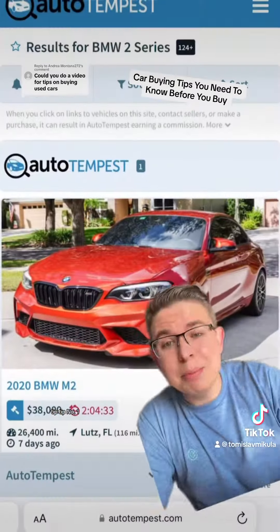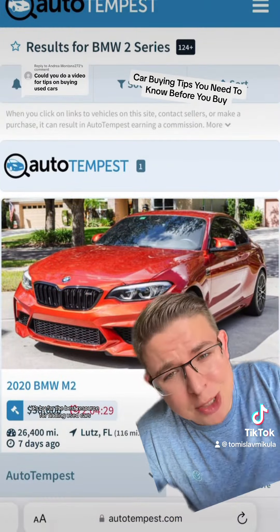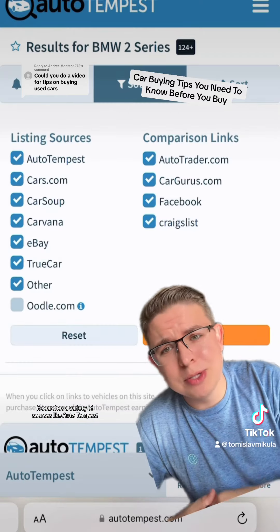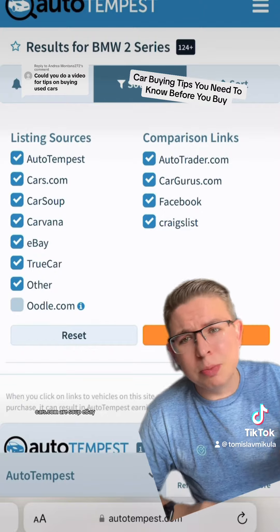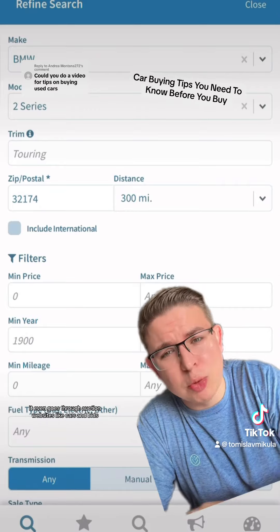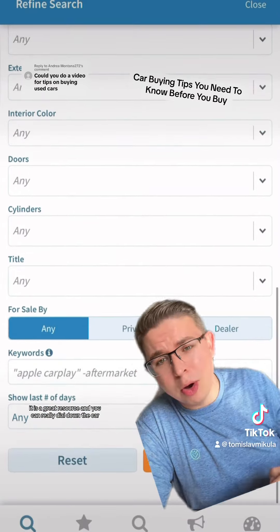Let's talk about car buying tips. Tip number one, and this is probably my best tip, which is use autotempest.com. It's by far the best resource for finding used cars. It searches a variety of sources like AutoTempest, cars.com, CarSoup, eBay, Facebook, Craigslist — whatever you need to find the exact used car you want. It even goes through auction websites like Cars and Bids. It is a great resource and you can really dial down the car.